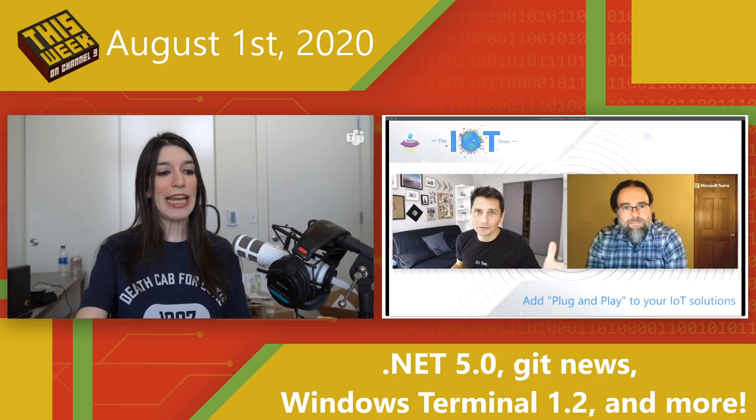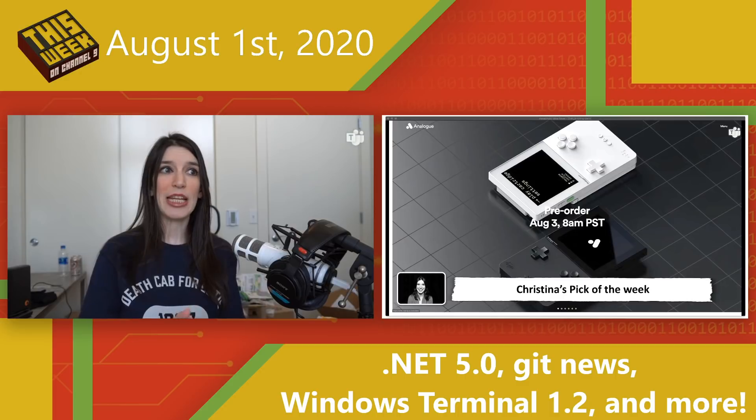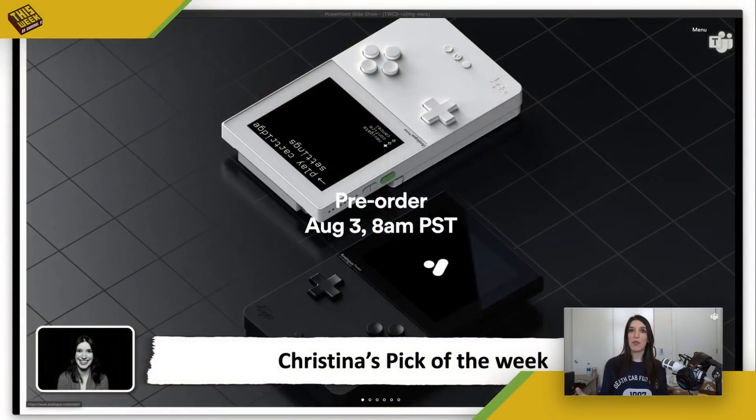And now it's time for my picks of the week. I know everyone expects me to pick Taylor Swift's brand new album Folklore as my pick of the week, and yes, you should stream it — it's amazing, it's unreal. Even if you don't like her pop stuff, it's fantastic. However, I decided to go in a slightly different direction this week.